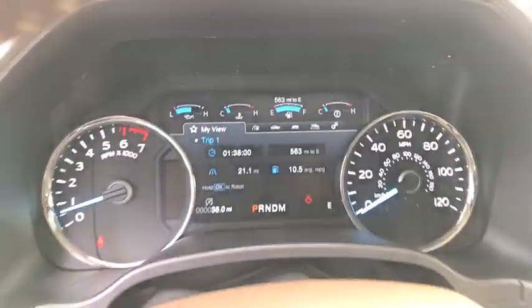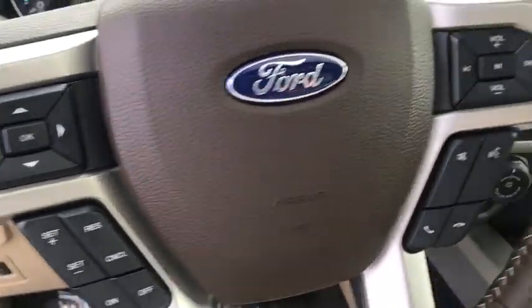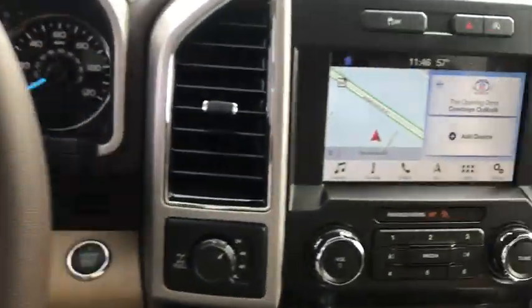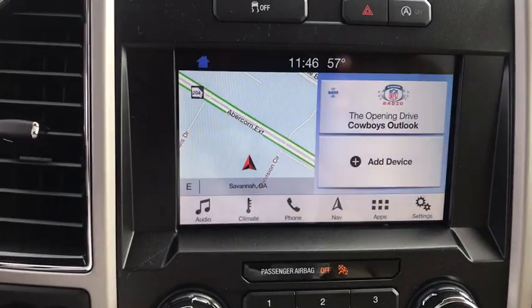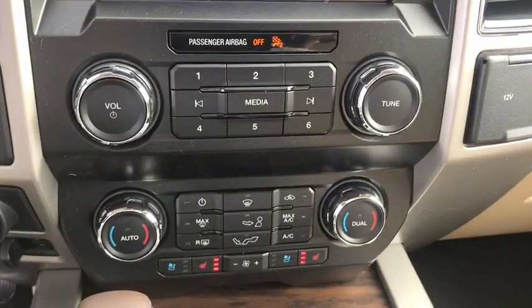Power windows, electronic stability control, security system, fog lights, heated front seats, compass, trip computer, panic alarm, brake assist, tachometer, remote keyless entry. Come see the car for yourself.